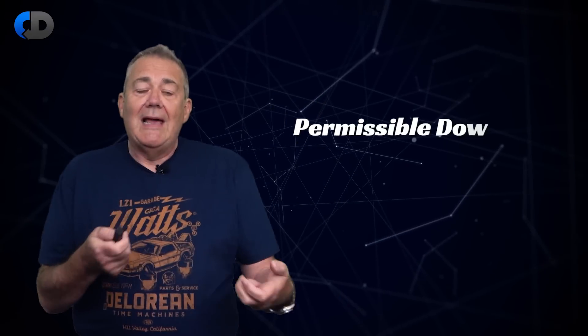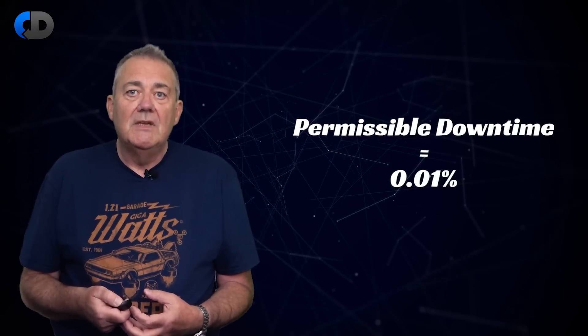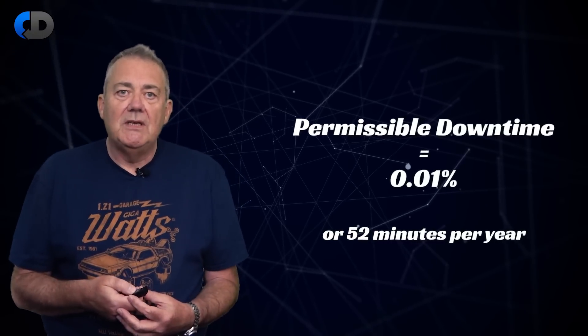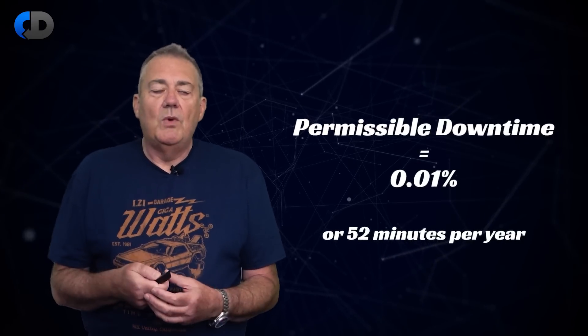In this example, we are allowed 0.01% downtime. This translates to around about 52 minutes per year being acceptable, or one minute per week. So maybe a sensible error budget is a bit less than 14 minutes per quarter. We can use this as a tool to plan all sorts of things.